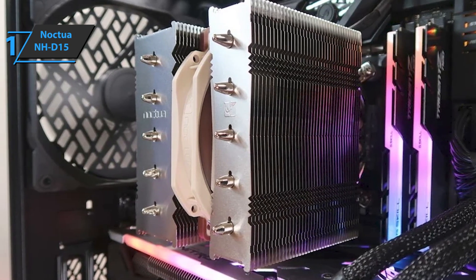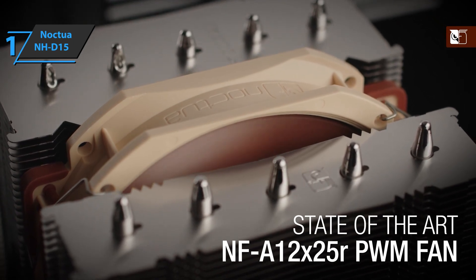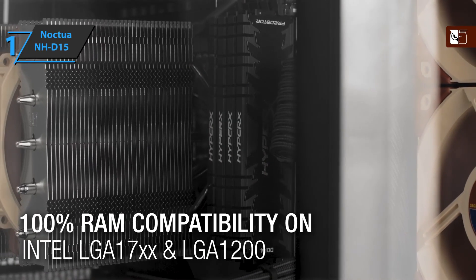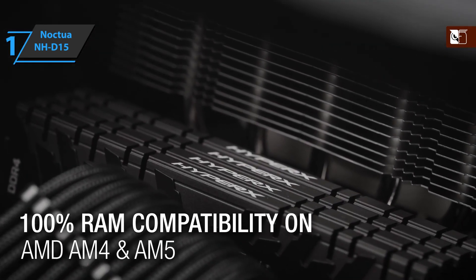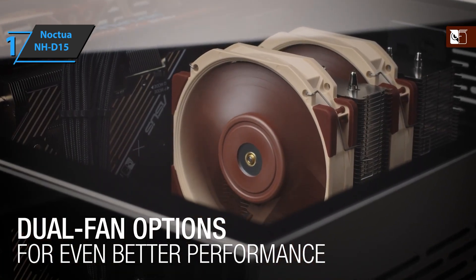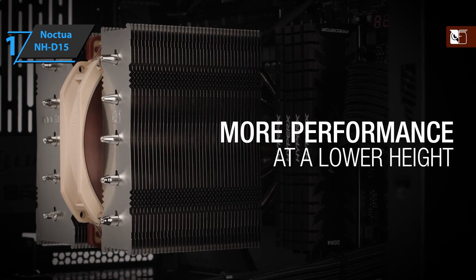Another positive point of the Noctua NH-D15 is the ease of installation. The mounting components are quite intuitive, and if you're familiar with cooling systems of this type, it'll not take you more than a few minutes to install it in your system. The product comes with a self-stabilizing pressurized oil bearing system — SSO — that has been at the heart of Noctua's award-winning fans. SSO combines the proven concept of oil-based hydrodynamic bearings with an additional magnet that supports self-stabilization of the rotor axis. Overall, this product delivers premium performance at the best possible price-quality ratio.